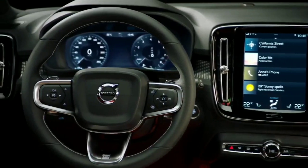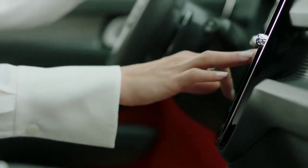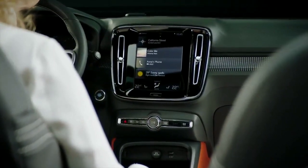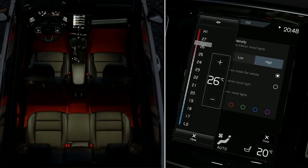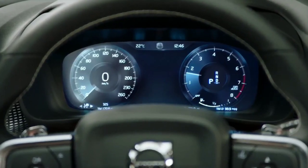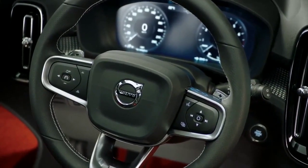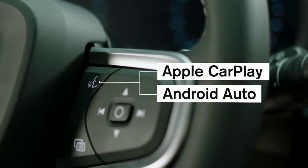The XC40 brings the now familiar large touchscreen and 12-inch cluster display, known from its larger siblings, to the small premium SUV segment. The award-winning Sensus infotainment system offers an array of convenient services, while the touchscreen also offers access to a wide range of car functions. The most important ones can also be accessed via the steering wheel for safe and easy interaction while driving. Like the XC90 and XC60, the XC40 is fully compatible with both Apple CarPlay and Android Auto.